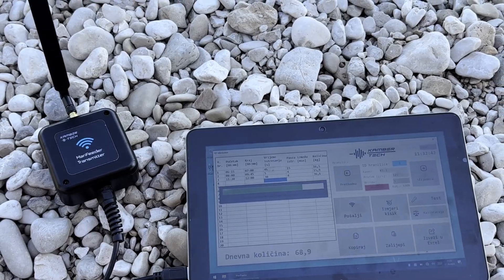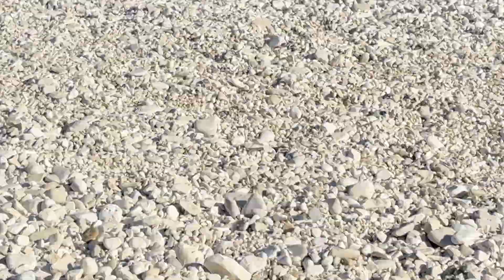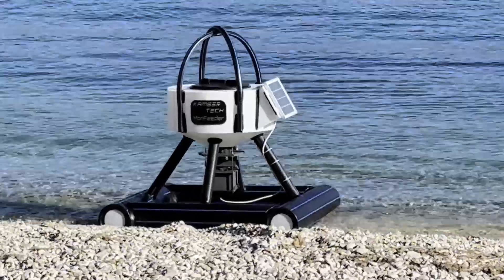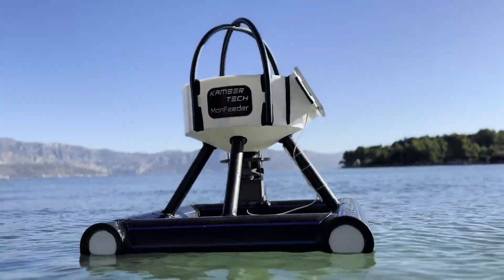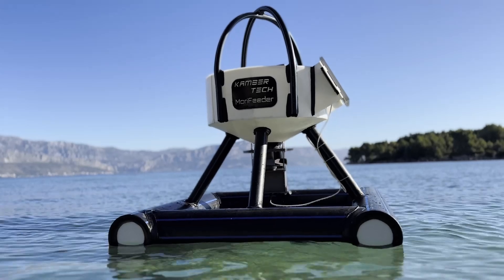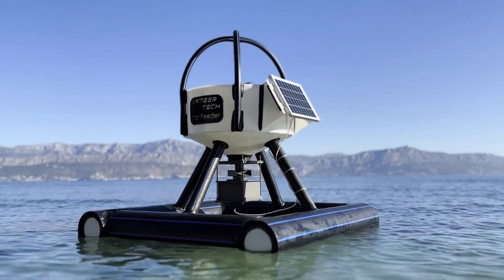The software automatically saves these records in a structured format, enabling historical analysis and ensuring that farm managers have the insights needed to make data-driven decisions. By combining feeding and environmental monitoring, MeraFeeder helps create a more sustainable and effective aquaculture environment.